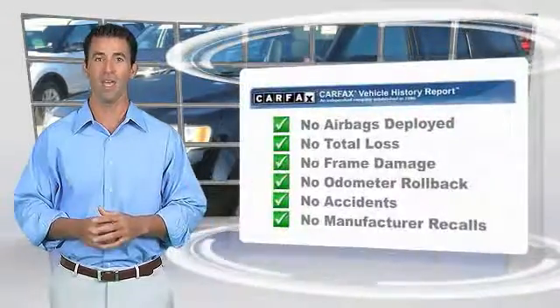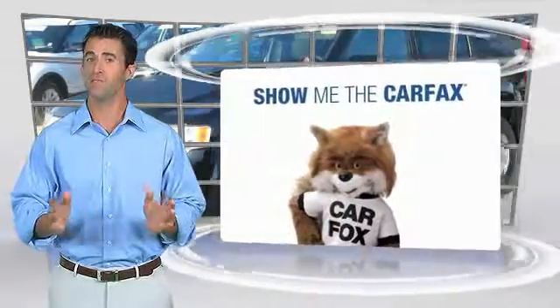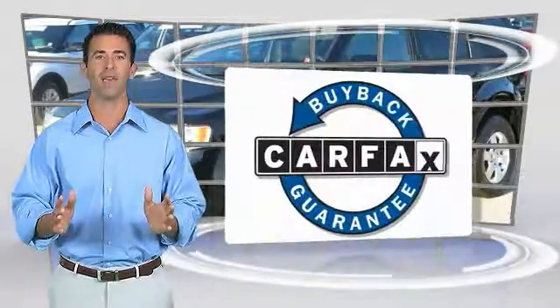Here's another high-quality vehicle with the Carfax Vehicle History. Be sure to find a complimentary copy of this report online or contact the dealership. This vehicle qualifies for the Carfax buyback guarantee.